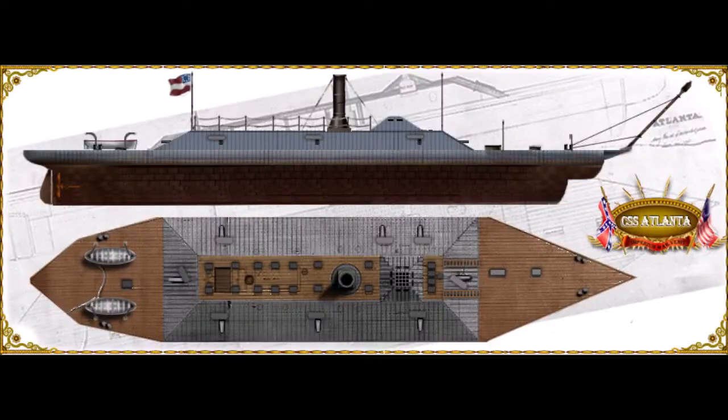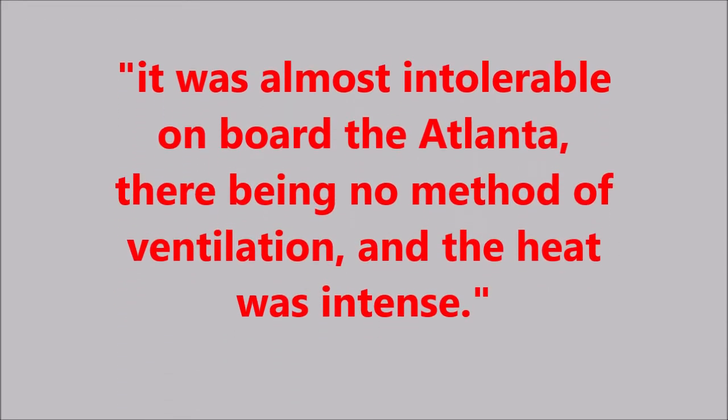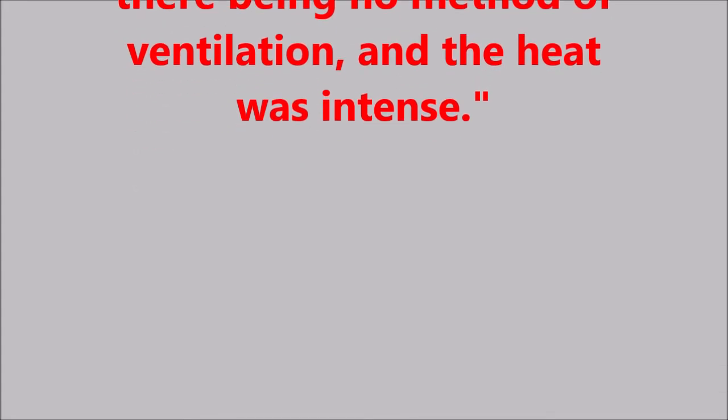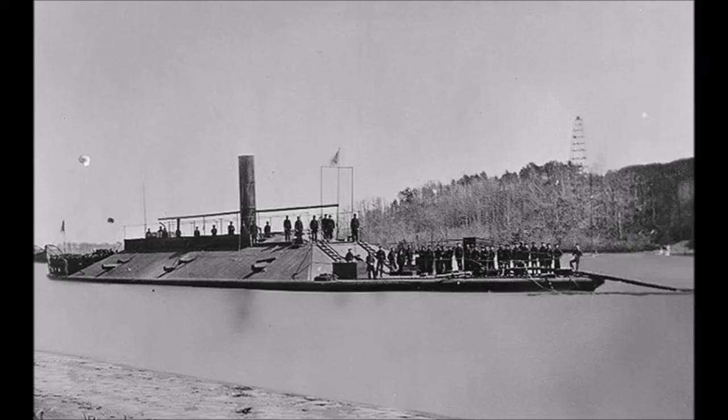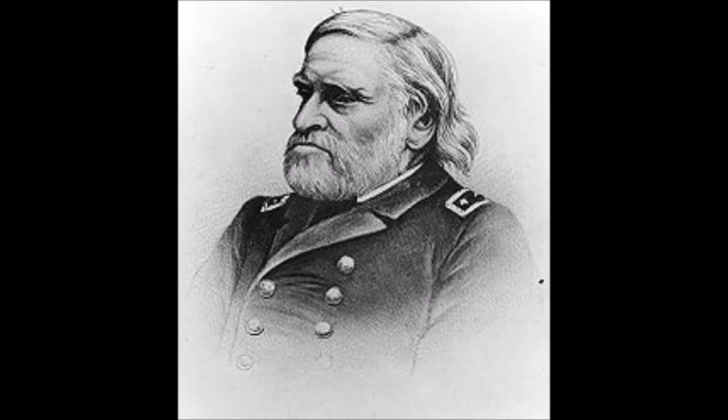She also leaked sufficiently and her design virtually eliminated air circulation. One report said that it was almost intolerable on board the Atlanta, there being no method of ventilation and the heat was intense. Attempts were made to fix the problems and were at least partially successful in stopping many of the leaks. The ship was commissioned on November 22nd and became the flagship of Flag Officer Josiah Tattnall, Commander of the Naval Defenses of Georgia.